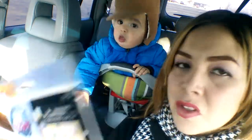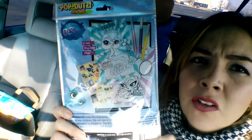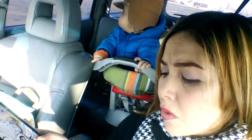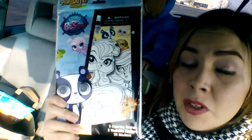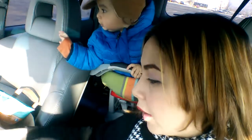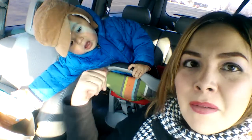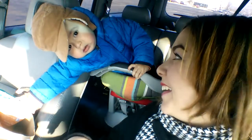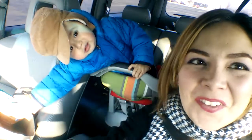I never saw Littlest Pet Shop stuff in there before, and my girls are playing Littlest Pet Shop like crazy. There are two coloring boards, so I'm going to have them share — each one gets one. That was all I got today. My baby wants more crackers so I'm going to stop here and clean his nose — talk to you later, bye!